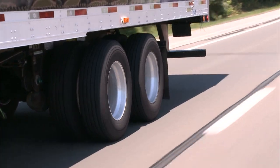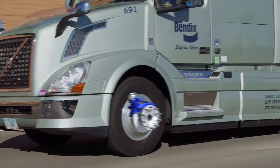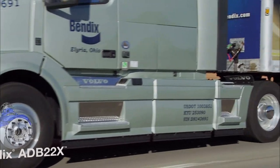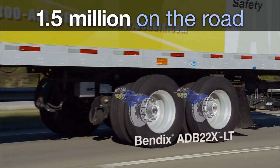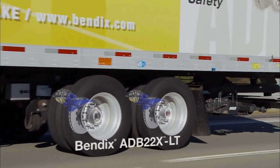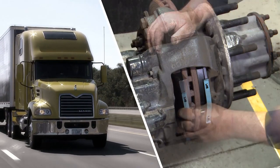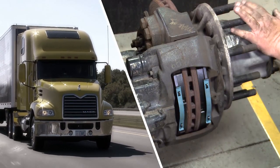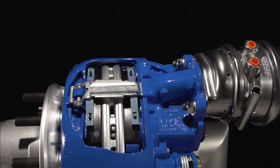Born from the decades-long partnership between Utility Trailer and Bendix, the LT takes the ADB 22X design — now on nearly 90% of today's air disc brake installations — and optimizes it for trailers. That means lower total cost of ownership, thanks to common replacement wear items like pads on the tractor and trailer, simplifying inventory needs, reducing maintenance procedures, and eliminating the time required to train technicians on more than one ADB system.